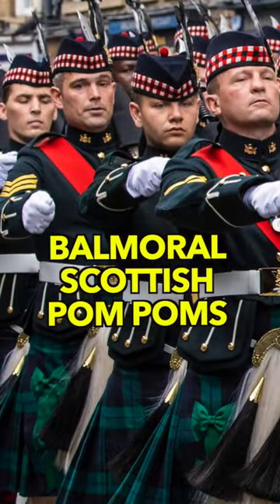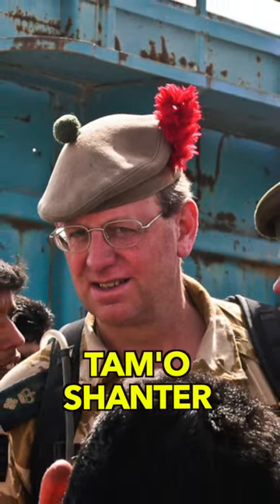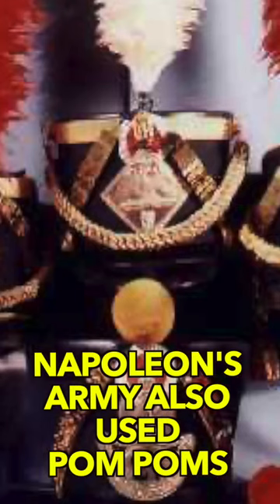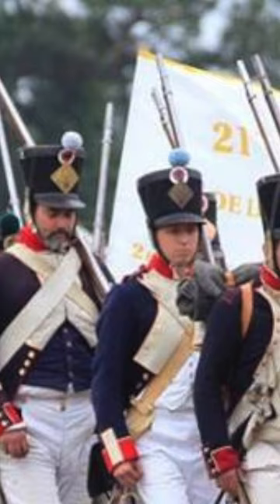In the 16th century, these were found on the Balmoral Scottish cap or the Tam-O-Shanter cap, also called the Tory, and you can see these pom-poms. Napoleon's army had pom-poms on their hats, and that is how you would know what troop they were with.